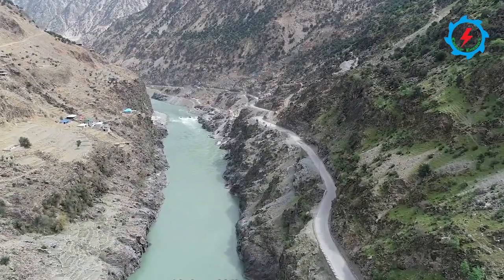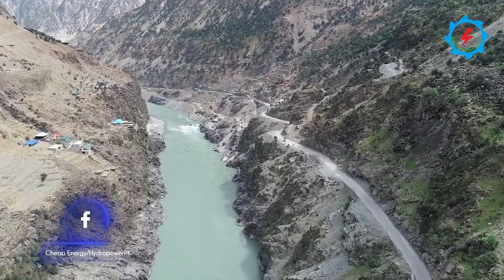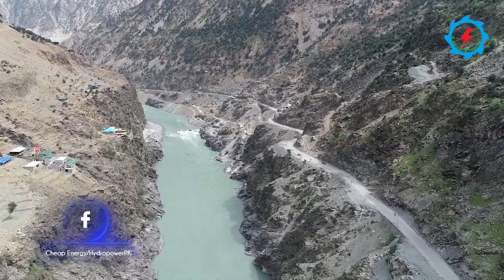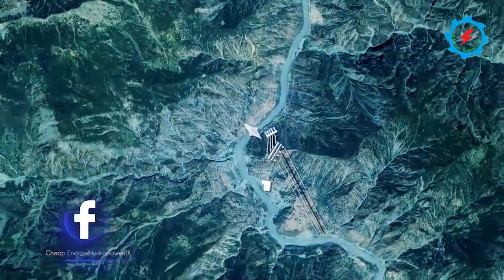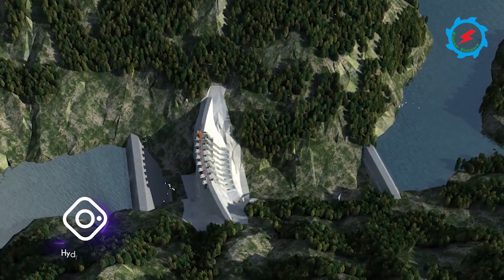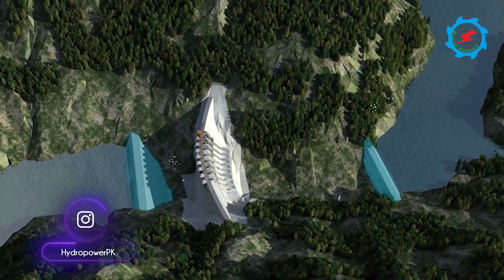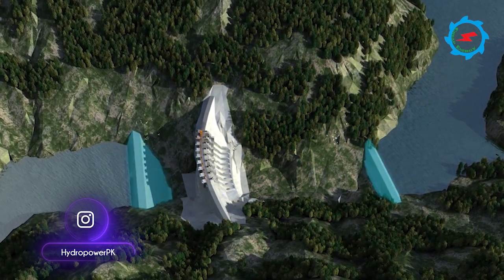The Dasu Dam is a gravity dam currently being constructed on the Indus River, 7 km upstream of Dasu village in Khyber Pakhtunkhwa Province, 74 km downstream of Diamer Basha Dam, and 345 km from Islamabad. The 242-meter tall dam will support a 4,320 MW hydroelectric power station, which will be built in two stages.